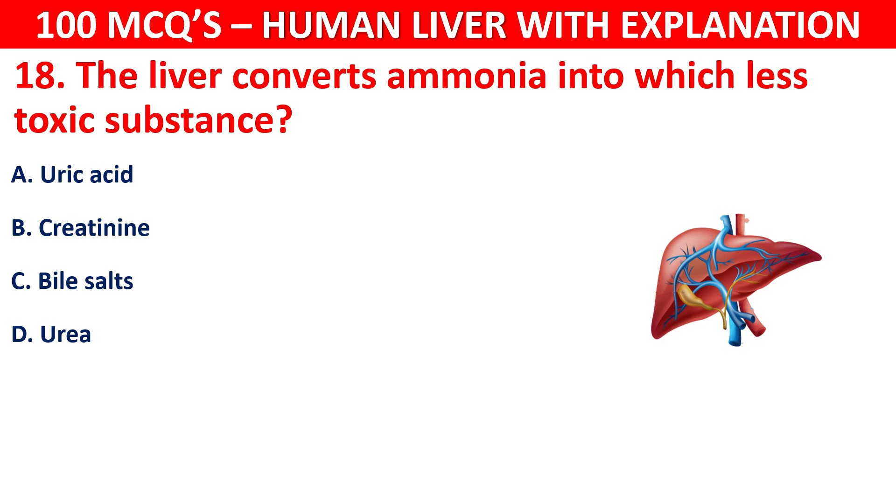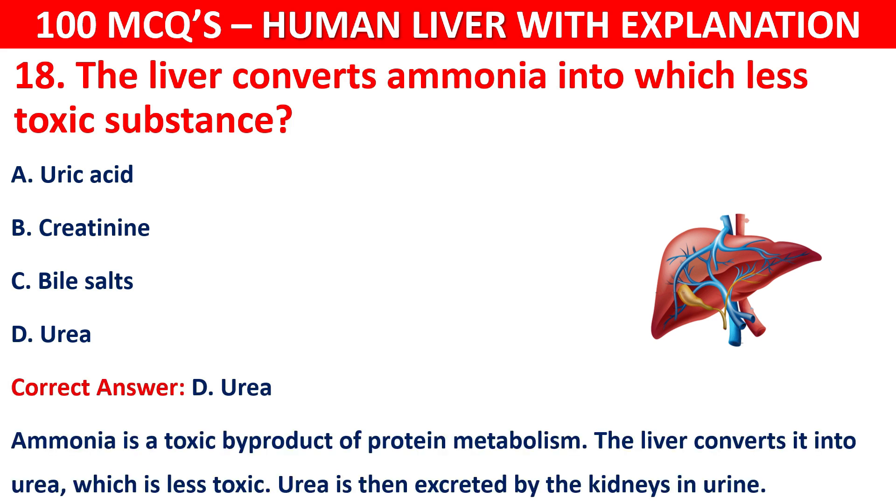The correct answer is D, that is urea. Ammonia is a toxic by-product of protein metabolism. The liver converts it into urea, which is less toxic. Urea is then excreted by the kidneys in urine.